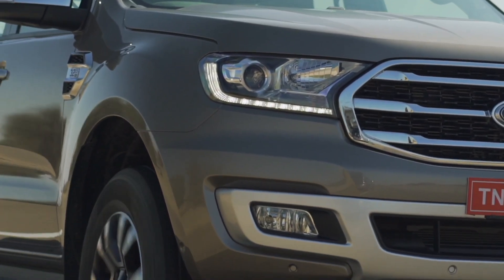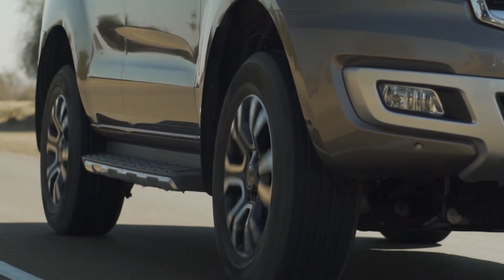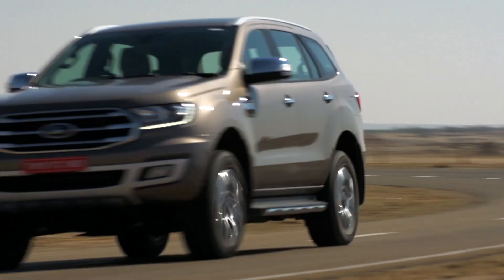I'm a total Endeavour fanboy. I really like it because despite the fact that it's an absolute behemoth — I think it's one of the largest, if not the largest vehicle in its category — it's actually larger than the Toyota Fortuner, and that's a pretty big vehicle. It's amazingly easy to drive. The steering is so light. You can actually drive the Endeavour, as big as it is, in the city.